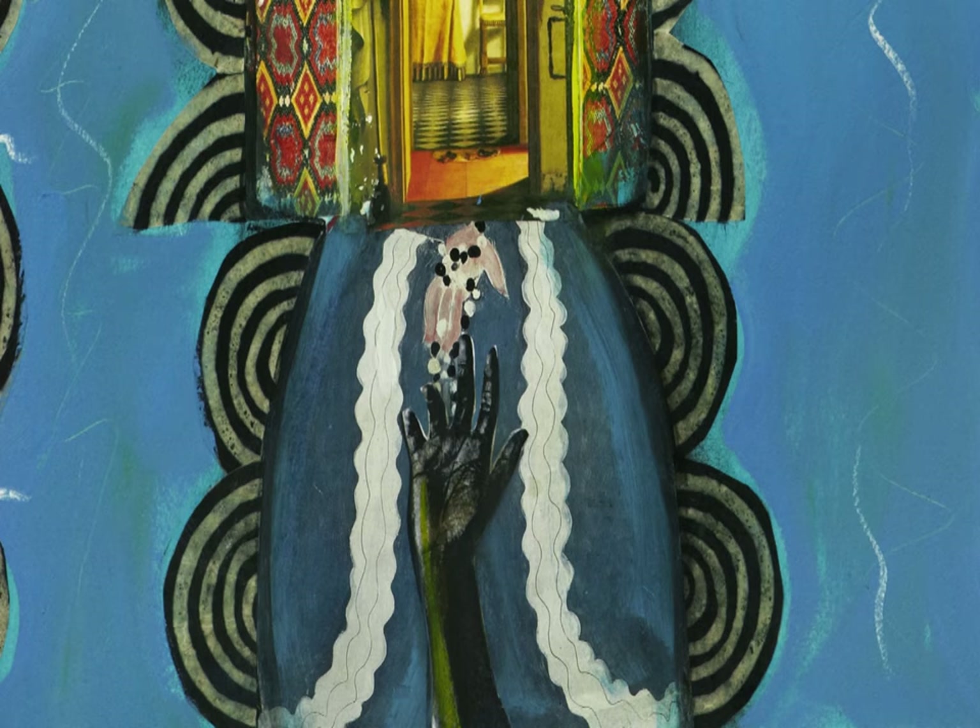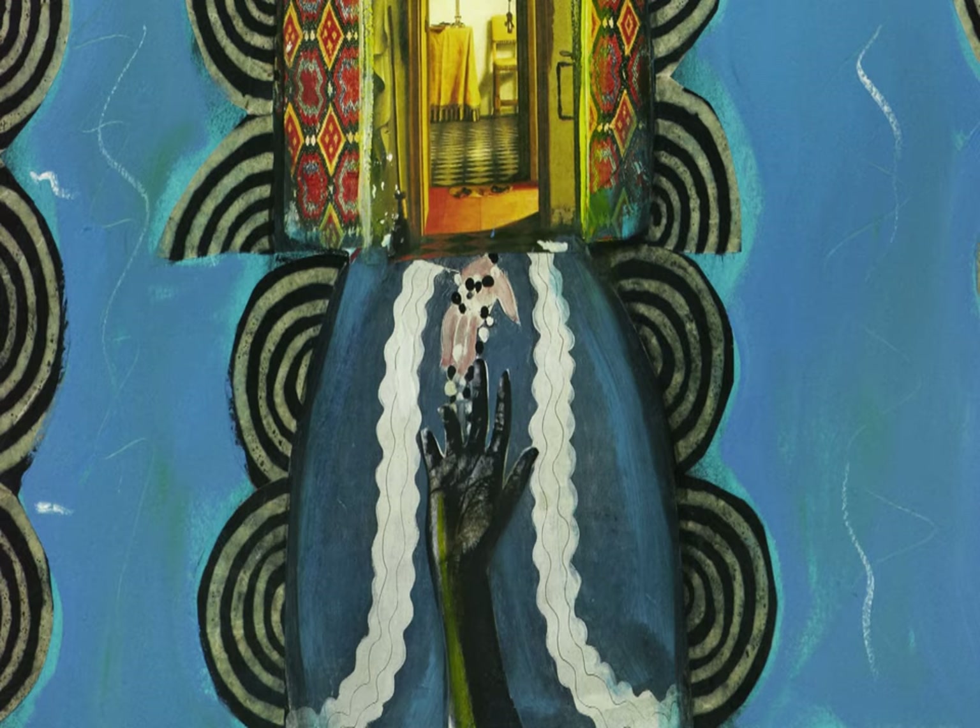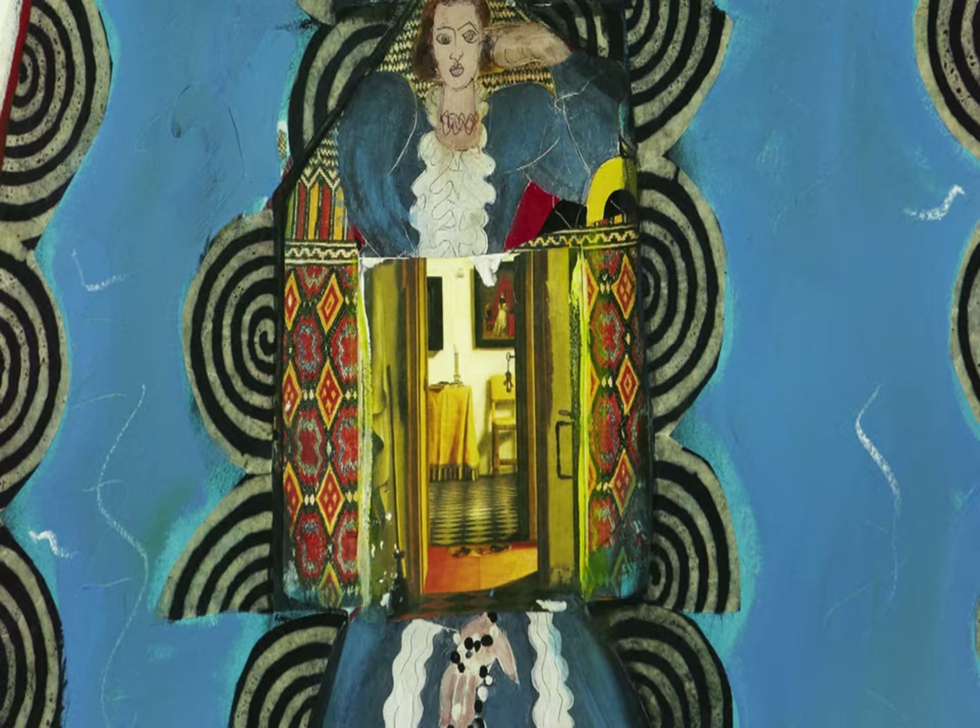Her hand comes up right to the bottom of the dress — the hand of the artist. So she's in communication with the master, Henri Matisse, and here is this black woman coming in and saying, this is my world too. Make room.